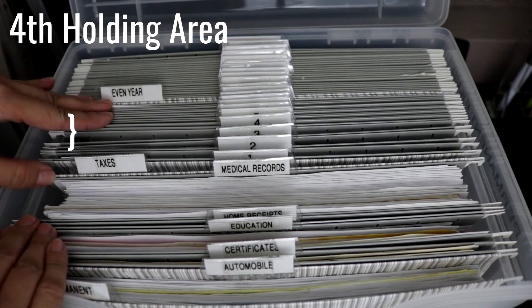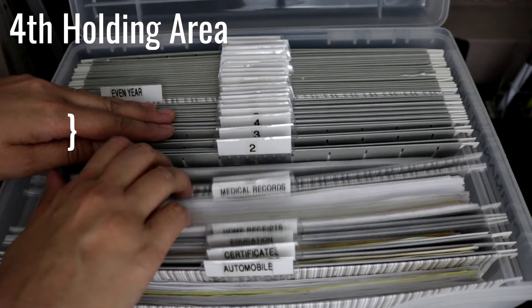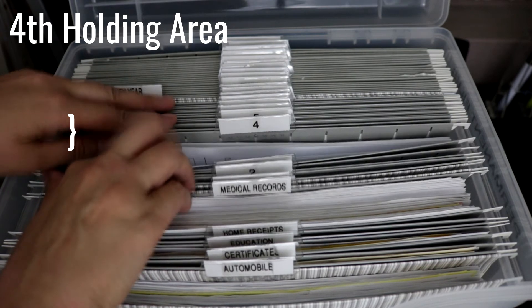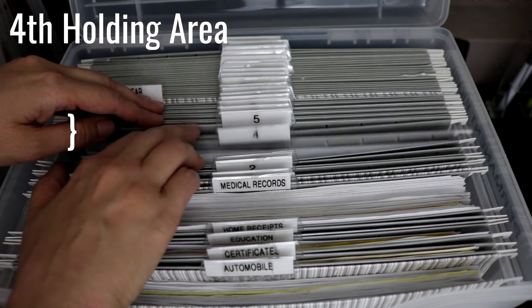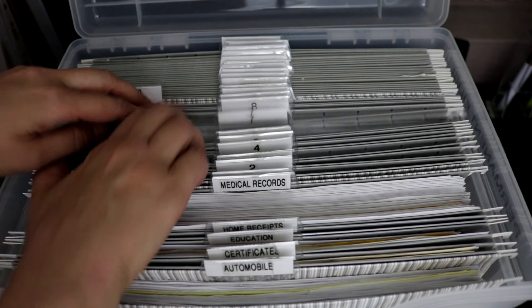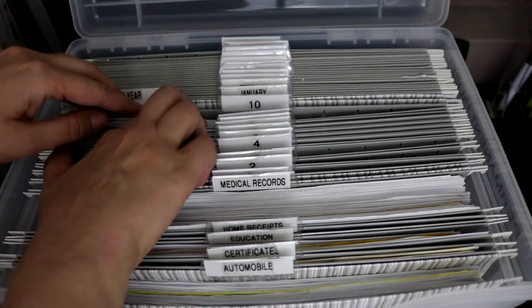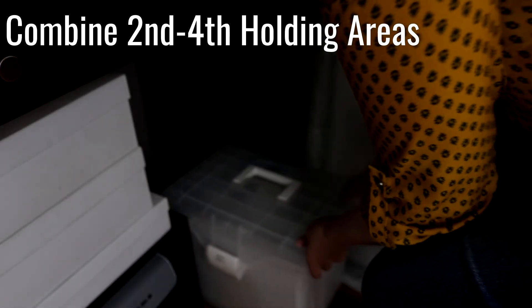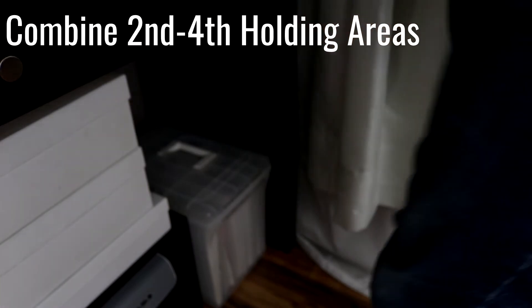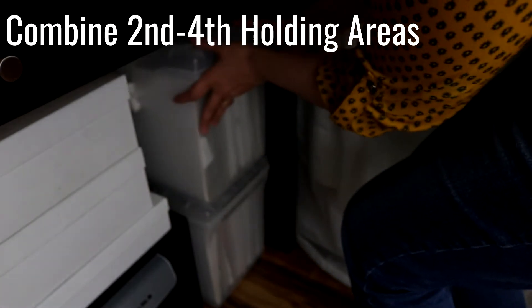In your fourth holding area, you will have archive files or boxes. You will use boxes if you have large stacks of tax documents and other important files that did not fit in the other holding areas. The file folders or boxes will be labeled by year up to 10 years, or you could label them 1 through 10 like I have here. The typical home can get away with combining the second through fourth holding areas into one container, like I have here in these two totes.